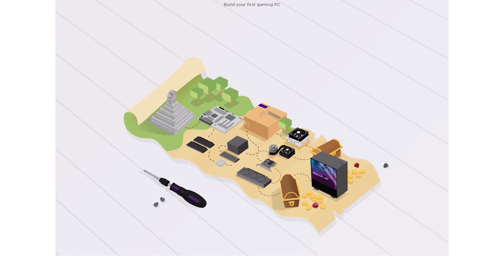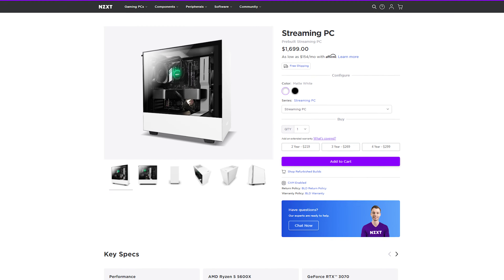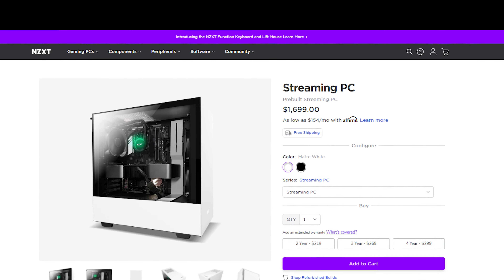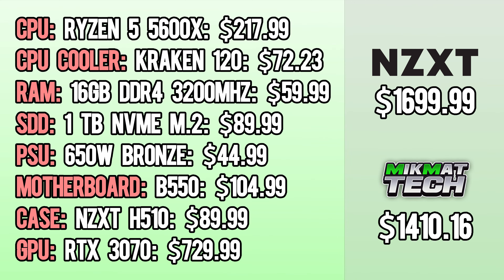After their build kits, the next section we're going over is their streaming PCs. The build itself is fairly strong — the RTX 3070 along with the Ryzen 5 5600X will be able to handle streaming for almost any game at 1440p. The price of the computer is where NZXT runs into a problem. The difference of building it yourself is almost $300, and it's not even close to being worth it. With this big of a price difference, it would definitely be worth more to learn how to build a computer yourself.